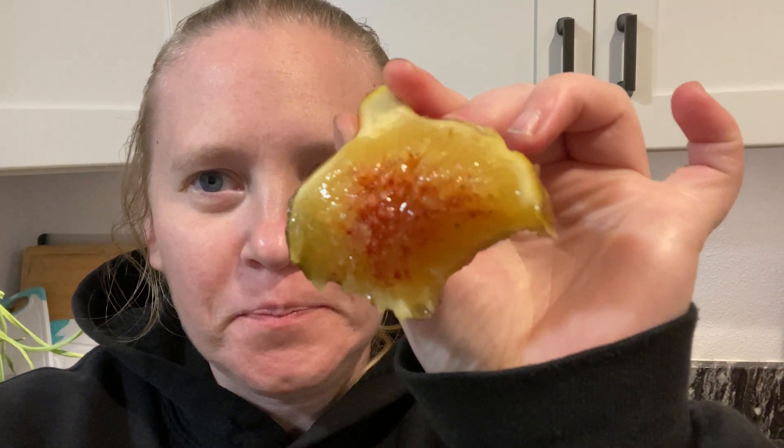This is a very meaty fig. There's a lot going on there. It's like a four-bite fig for just a half of it.